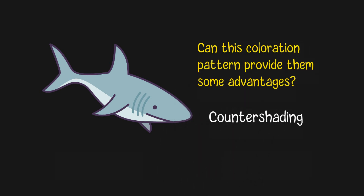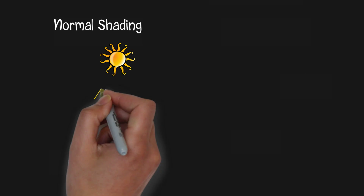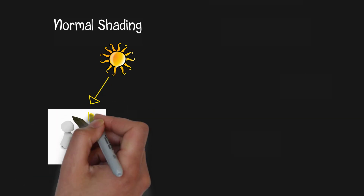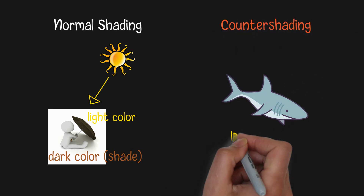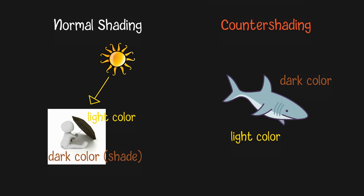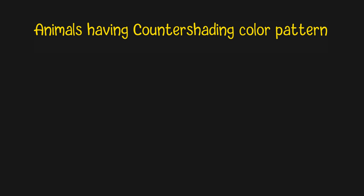Actually, this pattern is called countershading. The reason for this name is that the normal shading is having light in the sky, which causes light colors on the top and dark colors on the bottom. Countershading indicates the opposite — the dark colors are on the top but the light colors are on the bottom. Countershading is a coloration pattern observed in various animals where the upper or dorsal side is darker, while the lower or ventral side is lighter or white.